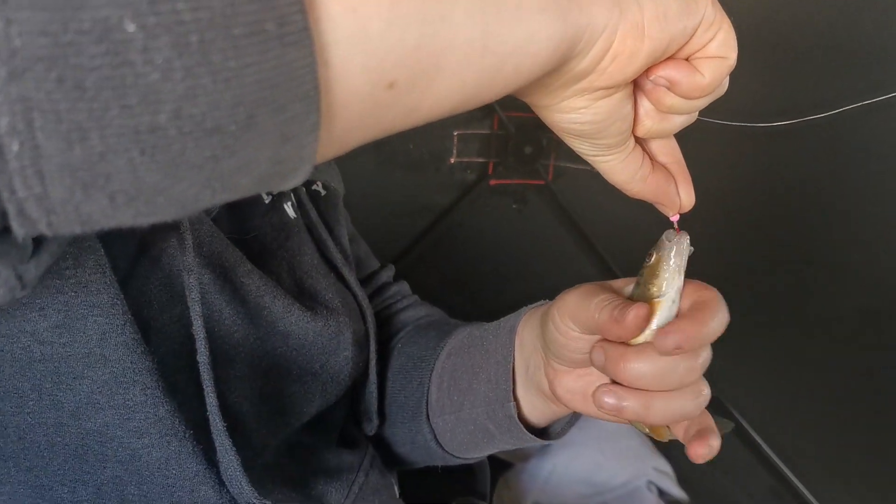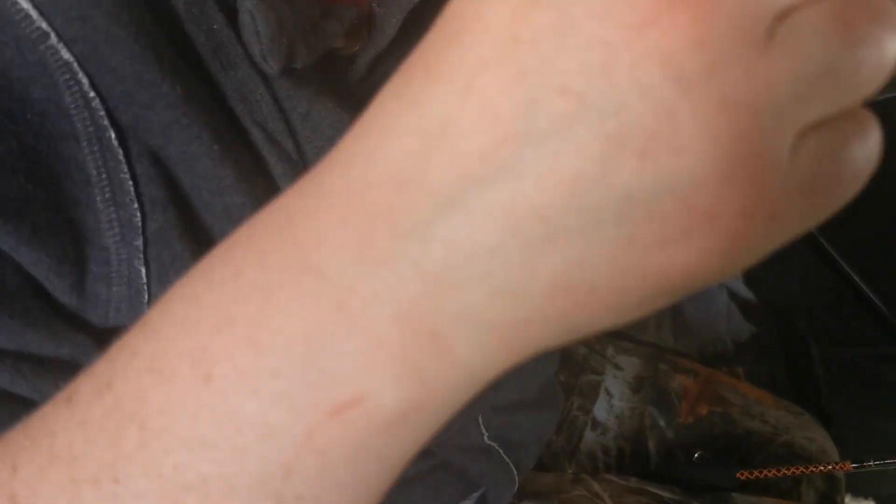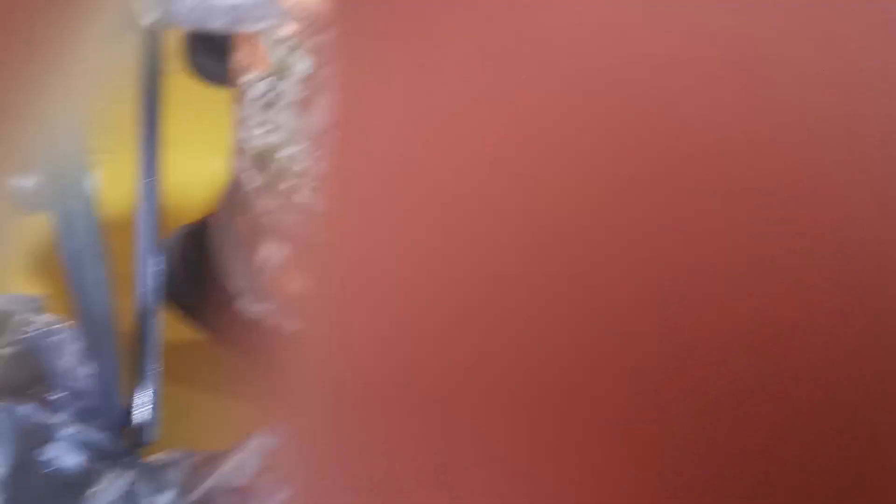Okay, here — you take my phone for a second. It's recording, so watch the screen — point it at me. This is how you get a fish off of a hook. This is hard — there we go, little tiny fish. There you go, goodbye fishy — there he goes. Okay, here take your rod.